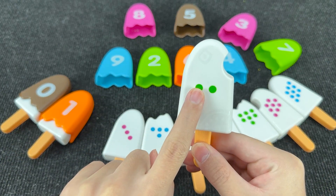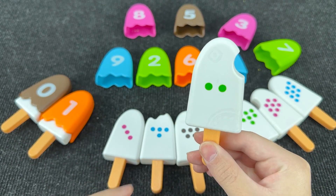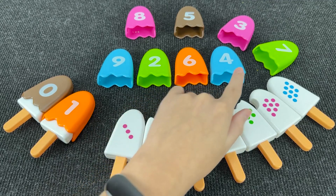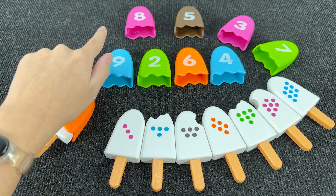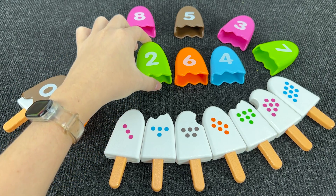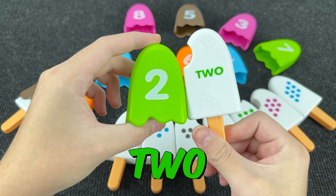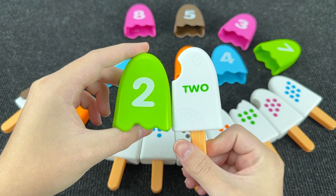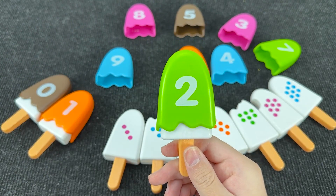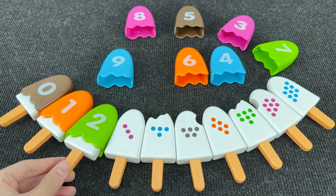And here we have two dots. And now we need to find number two. Where is number two? Can you help me find this number? Oh, you're right! It's number two. Wow! And here, two dots. Nice!